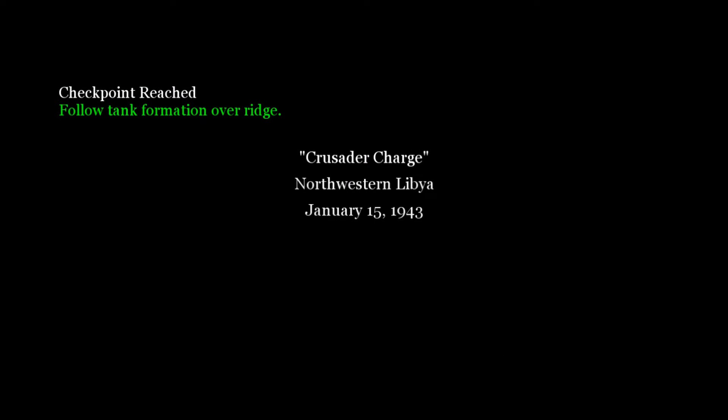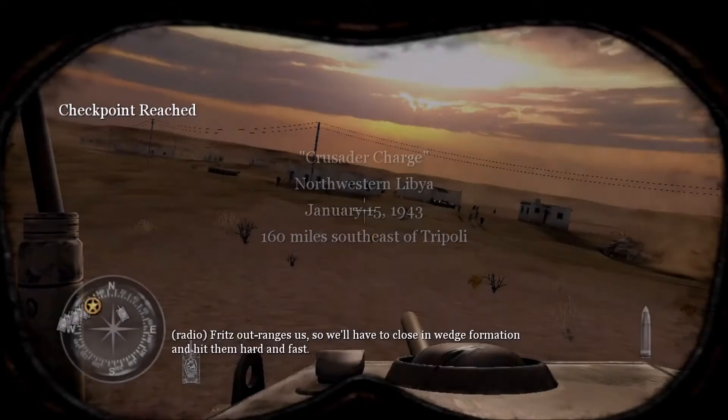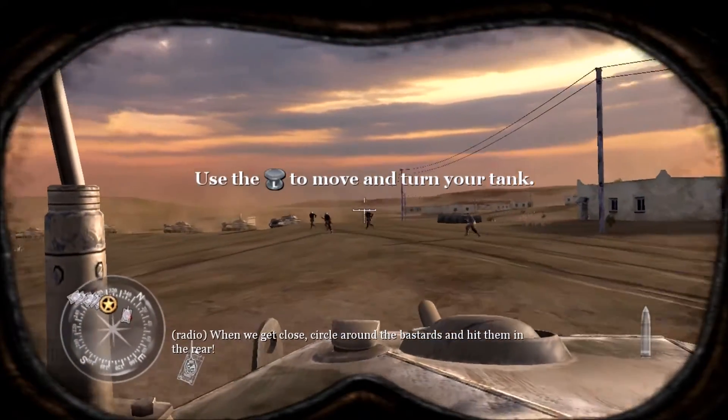Jerry's just over the next ridge ahead of us. You gentlemen know the drill. Red cell range is up, so I'll have to close in at full formation and hit them hard and fast. When we get close, the Germans are in the middle of the field.